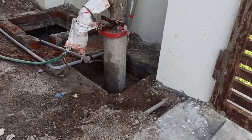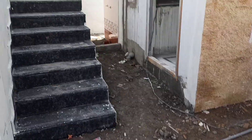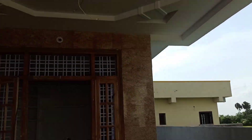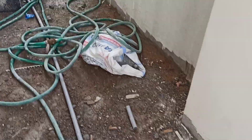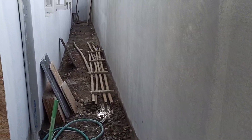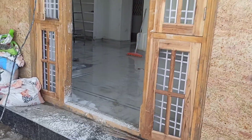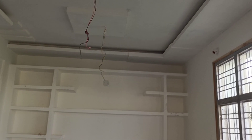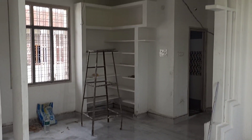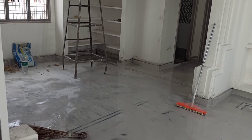I am going to provide a full video on this. I am going to choose a north-facing 2BHK independent house, ready to occupy. The entrance has a lot of water tanks available.